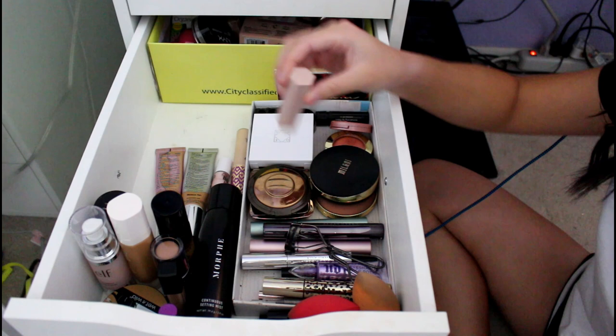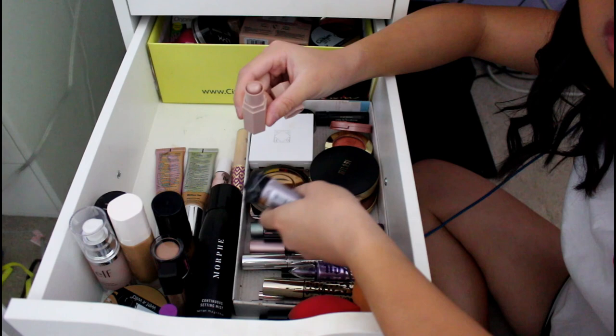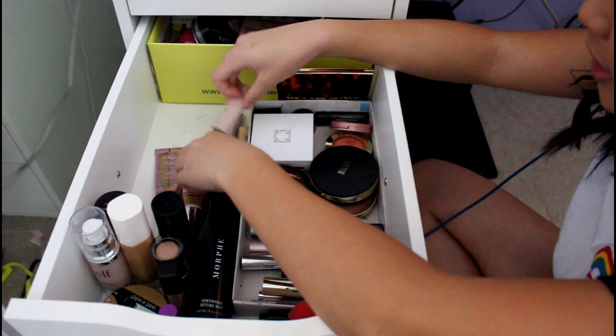This is the Fenty Beauty Match Stick in Starstruck. I got this as a gift from my aunt with a bunch of other little highlighters — it's a little version of it. I really like it because it gives a natural sort of look, although today I used it and thought it was too white — it made me look a bit unnatural.